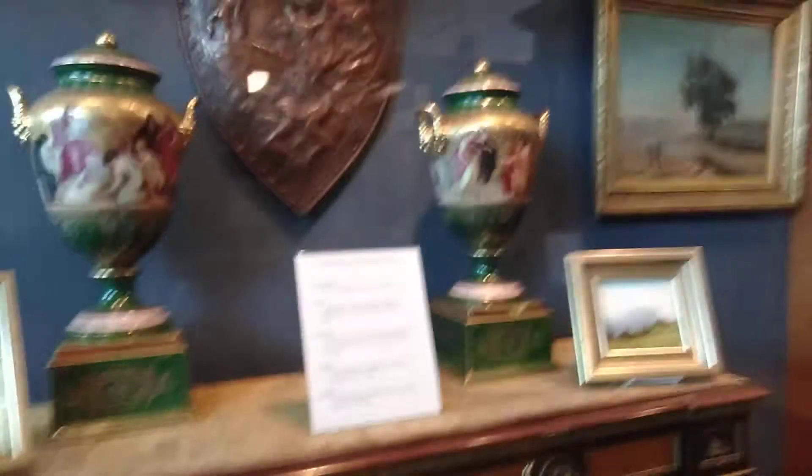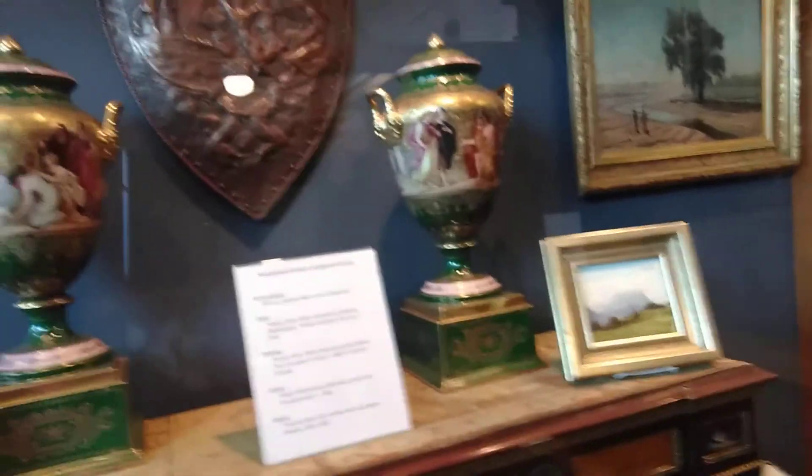This is an incense burner — it's bronze from the Meiji period. Paintings — two are signed in acrylic by Baron Pavel Rovanovich Medim.